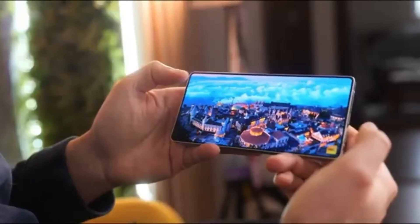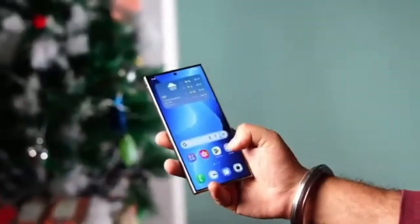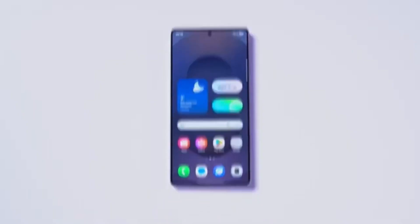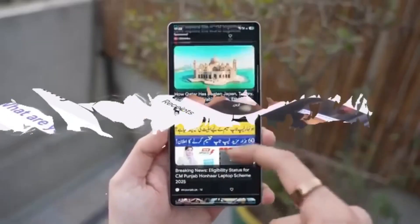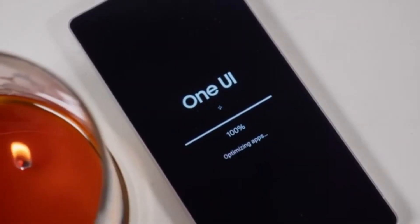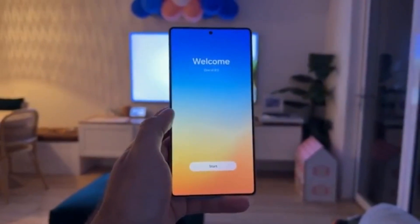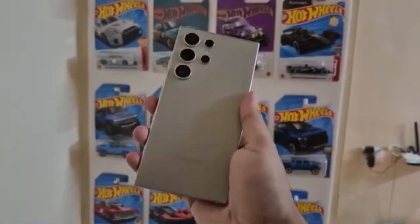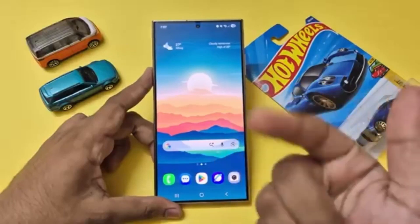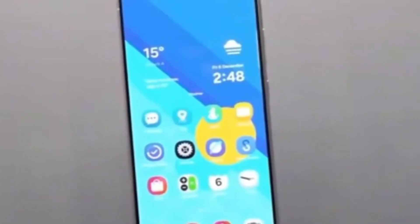In short, One UI 8.5 could be one of the biggest mid-cycle updates Samsung has ever rolled out. It's not just about cosmetic changes — it's about deeper Android integration, enhanced customization, smarter system tools, and better security. Everything will become official when Samsung unveils the Galaxy S26 series, which is expected to debut with One UI 8.5 out of the box. Once that happens, users will finally get to experience just how far Samsung's software can go when combined with the latest Android release.